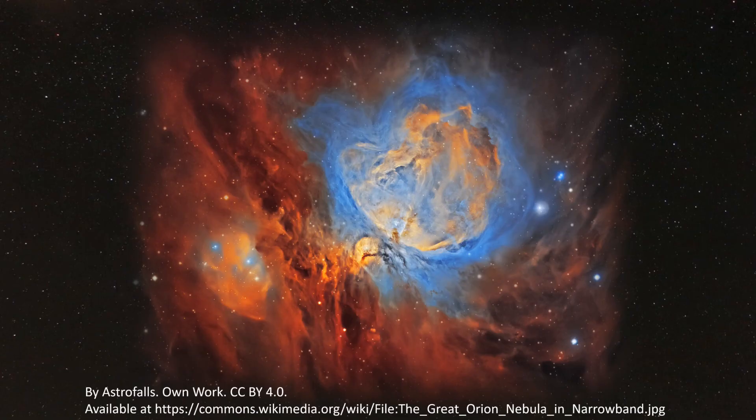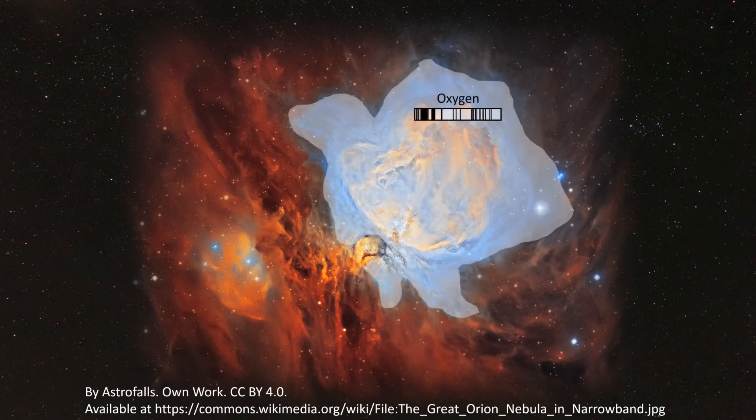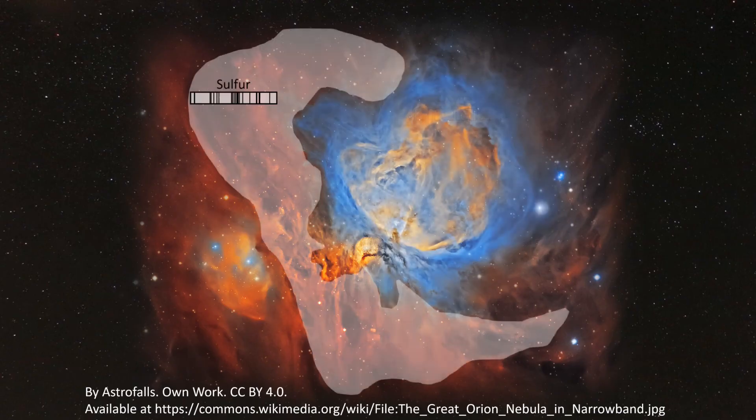We've also determined the elements in much more distant neighbors, such as the Orion Nebula, pictured here in what are called narrowband wavelengths. In this image, the orange core is hydrogen, the bluish cloud is oxygen, and the red area surrounding that is ionized sulfur.